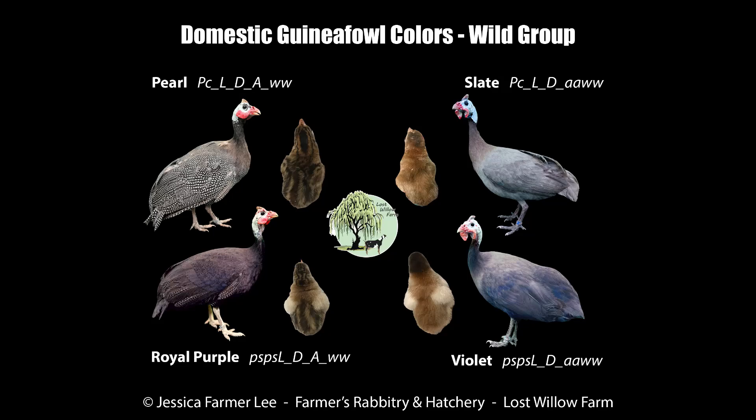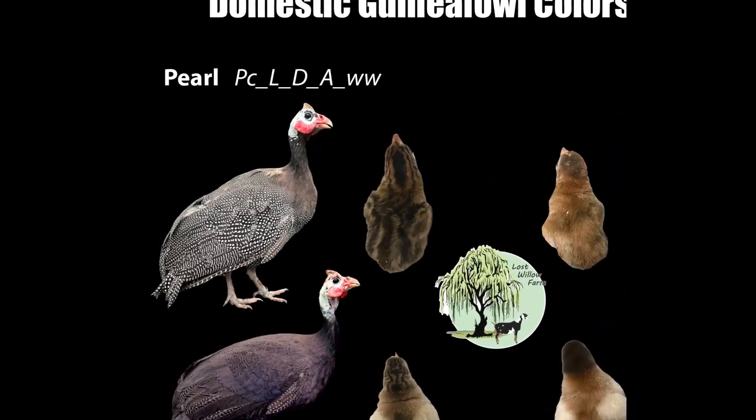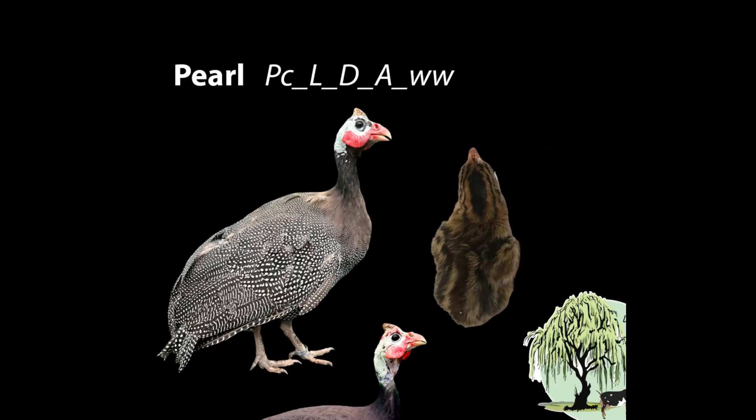Here we have a graphic displaying the wild group as adults and keats. In the top left corner we have an adult pearl and a pearl keat. The genotype for a pearl is the dominant fully pearled, also known as collared pearl, non-lavender, non-dun, non-attenuate, wild type, not white. If you look at the keat closely you can see distinct striping down its head and back with no other white. This is the most dominant variety and will be the most common found throughout the globe.